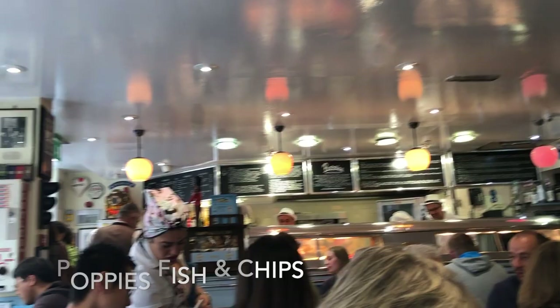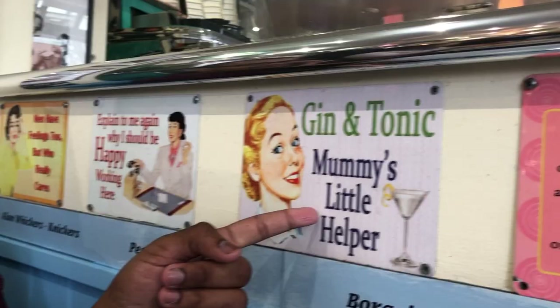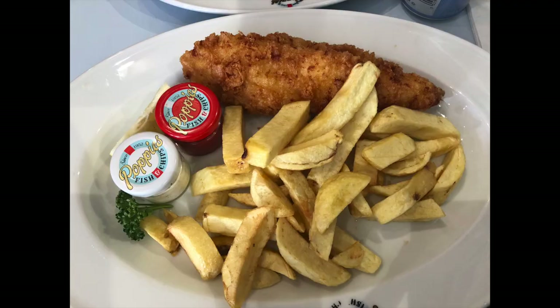After the tour concluded, Troy and I split off and went to Spittlefields. Completely by accident, we stumbled across Poppy's Fish and Chips, which seems to be kind of a staple — correct me if I'm wrong. We both obviously got Fish and Chips; I got Cod and he got Haddock, and it was really good.